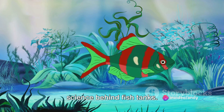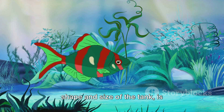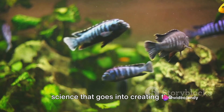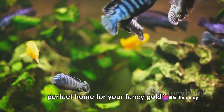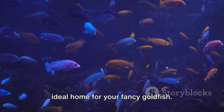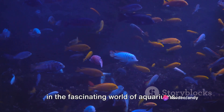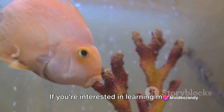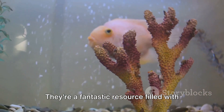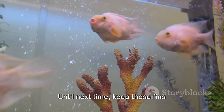We've also delved into the science behind fish tanks. We've seen how every element, from the materials used in construction to the shape and size of the tank, is meticulously designed and considered. It's a beautiful blend of art and science that goes into creating the perfect home for your fancy goldfish. There you have it — a comprehensive guide to understanding and providing the ideal home for your fancy goldfish. But our journey doesn't end here; there's always more to learn and discover in the fascinating world of aquariums. If you're interested in learning more about goldfish care, go show some love and support to West Coast Goldfishes on YouTube — a fantastic resource filled with helpful tips and expert advice. Until next time, keep those fins flapping.